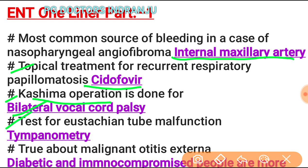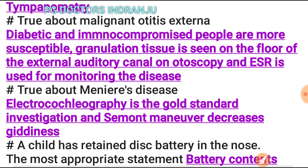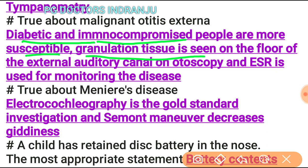The test for Eustachian tube malfunction is tympanometry. True statements about malignant otitis externa: diabetic and immunocompromised patients are more susceptible, granulation tissue is seen on the floor of the external auditory canal on otoscopy, and ESR is used for monitoring the disease.